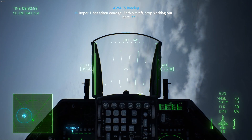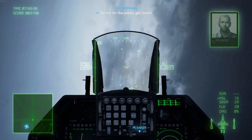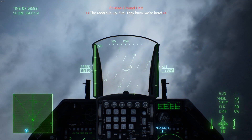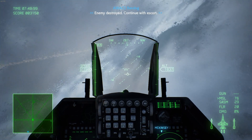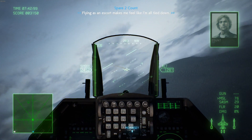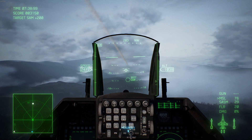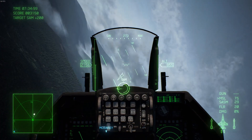These versions would enter production in 1984. The initial variant was the Block 25, which had improved avionics and added all-weather capability. Other versions of the F-16C would include the Block 30/32, the 40/42, and the 50/52.